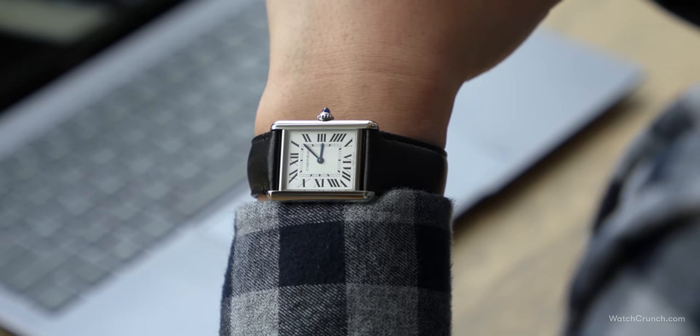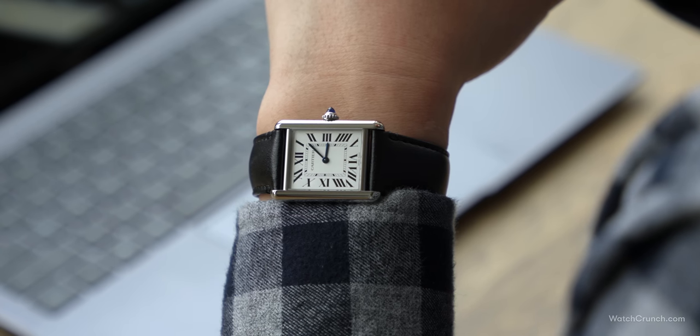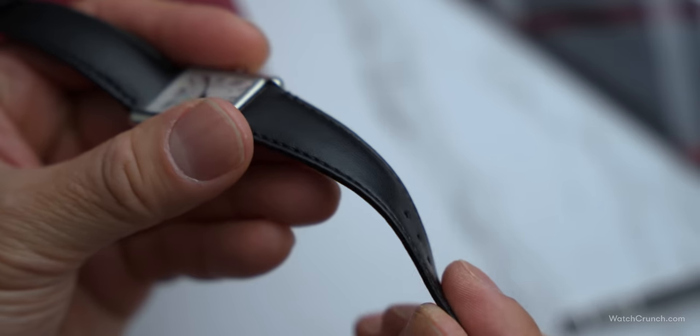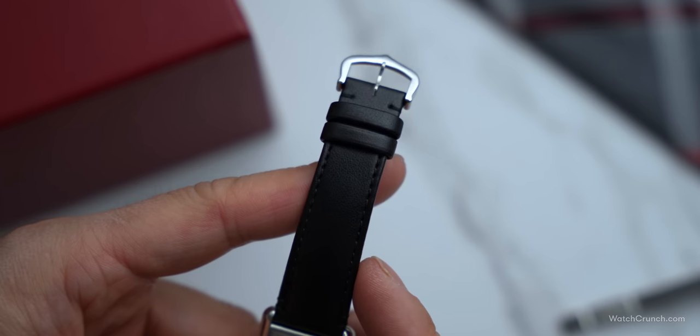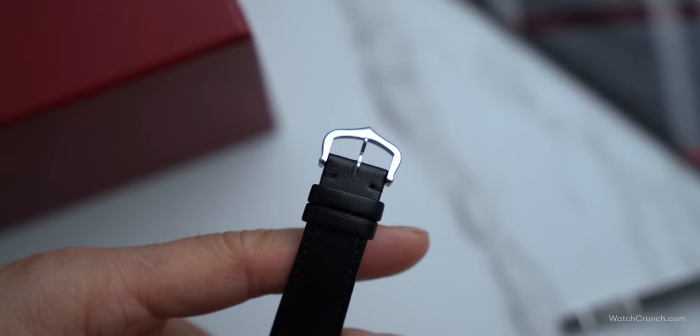The tank design does err on the dressy side, but it wouldn't look out of place in more casual environments, especially on this black strap. This strap is vegan leather — meaning it's not real leather — so it doesn't have that graining and texture of real cowhide, but it does remain pliable and well stitched, terminating in a beautifully shaped polished buckle.